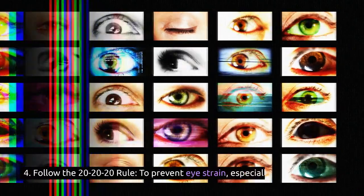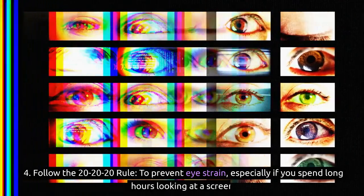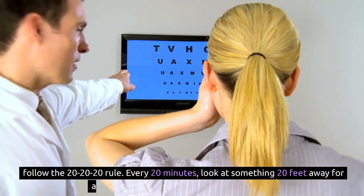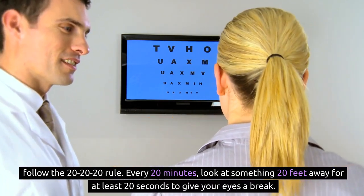4. Follow the 20-20-20 rule to prevent eye strain, especially if you spend long hours looking at a screen. Every 20 minutes, look at something 20 feet away for at least 20 seconds to give your eyes a break.